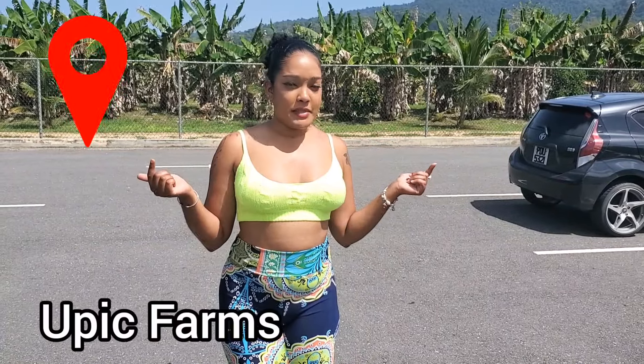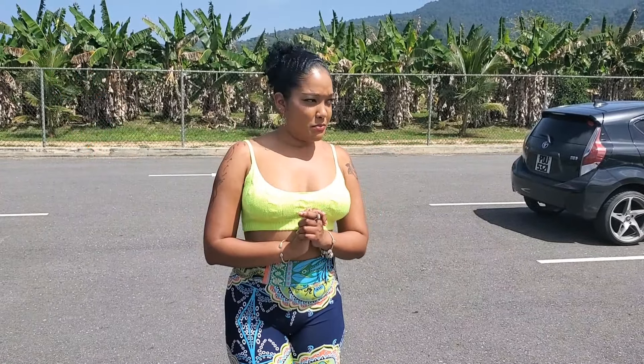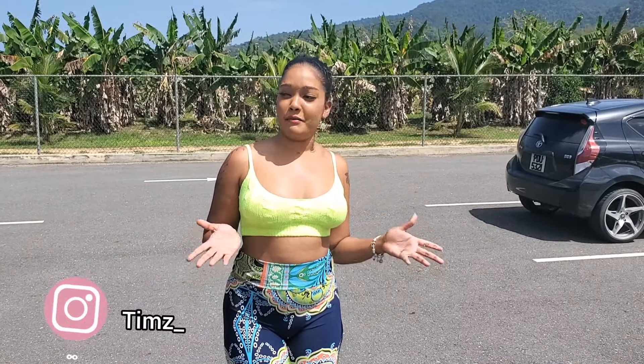Hi guys, welcome back to my channel. We are here at the Yupik Farms in Chaguaramas. I'm going to have some breakfast here this morning and I'm taking you guys along with me just to see what the place looks like here for those of you who have not been here before. I am very excited for that. So let's go.